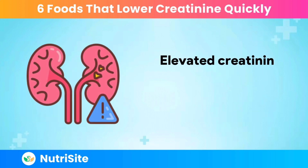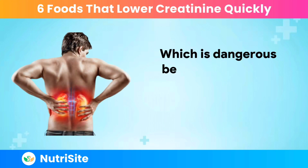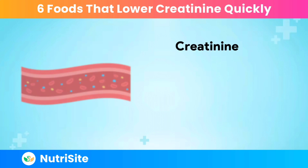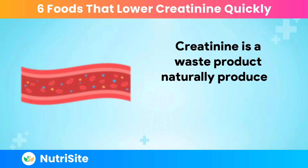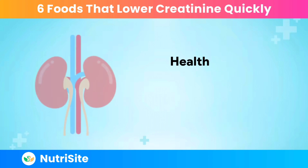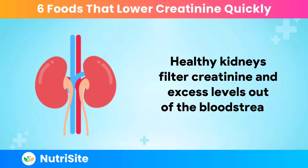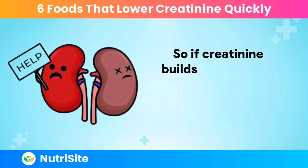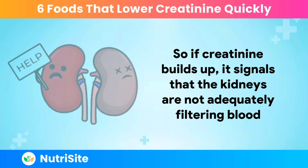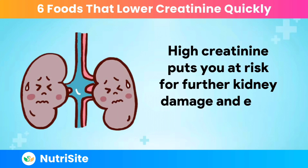Elevated creatinine levels indicate impaired kidney function, which is dangerous because unhealthy kidneys cannot filter waste effectively from the blood. Creatinine is a waste product naturally produced by muscles when they contract and use energy. Healthy kidneys filter creatinine and excess levels out of the bloodstream. If creatinine builds up, it signals that the kidneys are not adequately filtering blood, putting you at risk for further kidney damage and even failure.